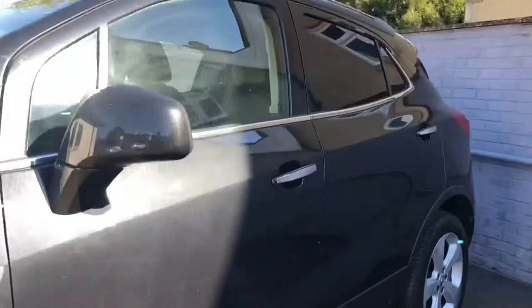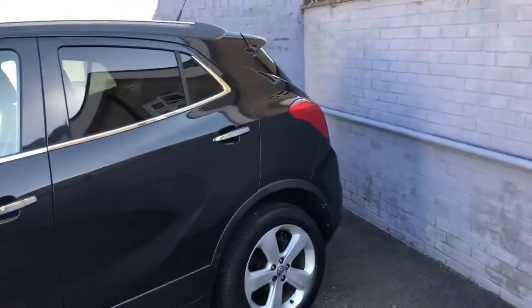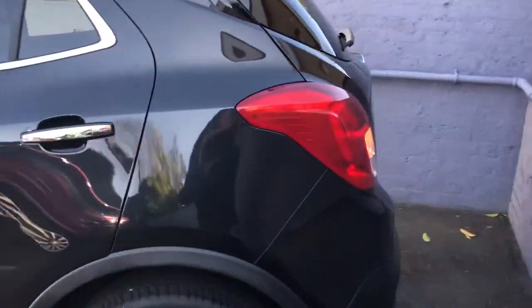Really good order down the sides of the car as well. Just going now to the rear of the car to show you the boot very quickly.